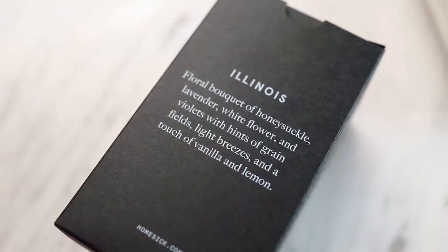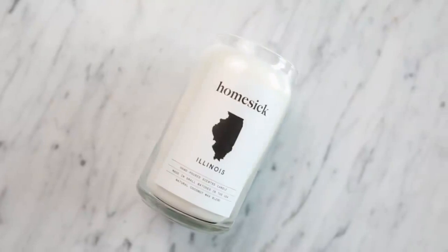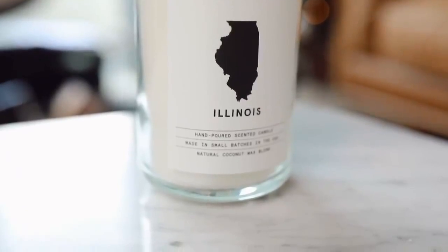They come in different smells. The Illinois one is a floral bouquet of honeysuckle, lavender, white flower, and violets with hints of grain fields, light breezes, and a touch of vanilla and lemon. Now I don't know if this is exactly what Illinois smells like, but my roommate is from there, so I'm actually going to be gifting her this.